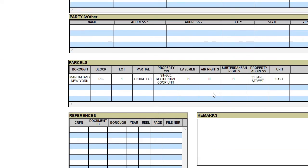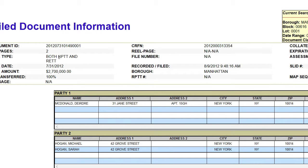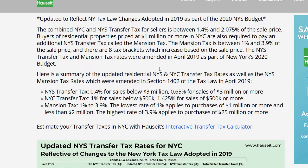RPT stands for Real Property Transfer Tax and RETT stands for Real Estate Transfer Tax. If you're interested in what these major seller closing costs are, please check out the Houseit website. We have a recent article on changes to New York City and New York State transfer taxes, which are typically paid by sellers in a normal resale transaction — the rates have changed, so we encourage you to check out www.houseit.com and read our latest article, as these are important changes.